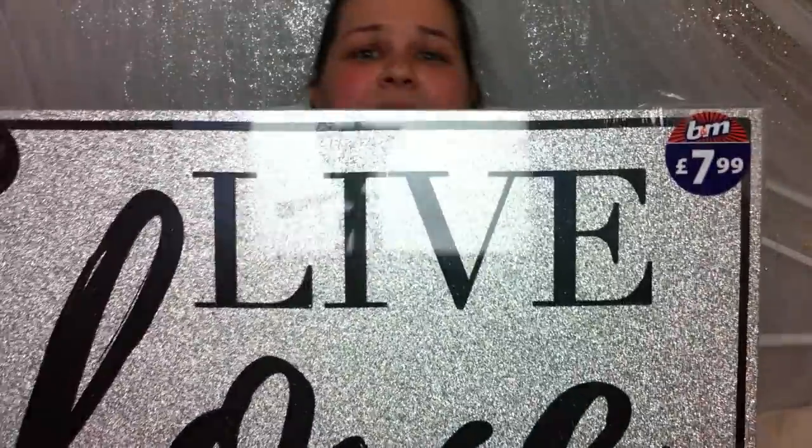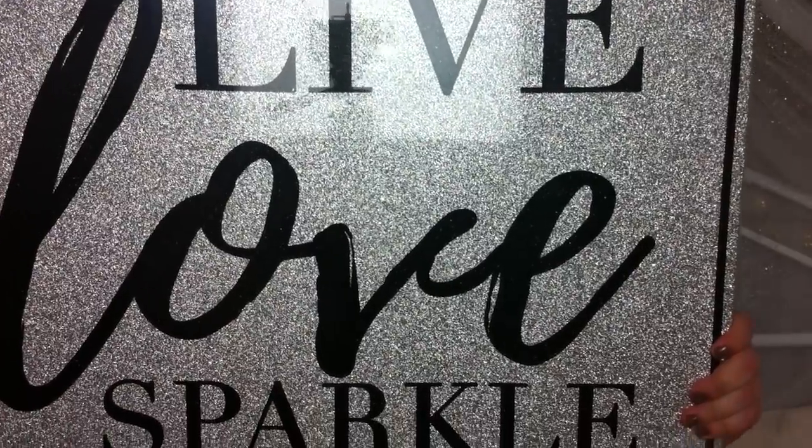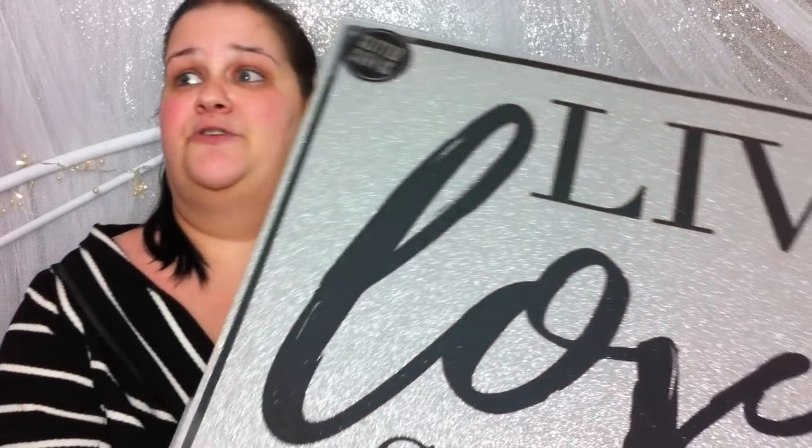Can you see it? It says live, love, sparkle. The first thing I actually spotted was the silver glitter and I thought oh wow, a glitter picture — it's going to go gorgeous. And then I saw the word sparkle and I was like, damn, I'm having it. So that was that — £7.99.